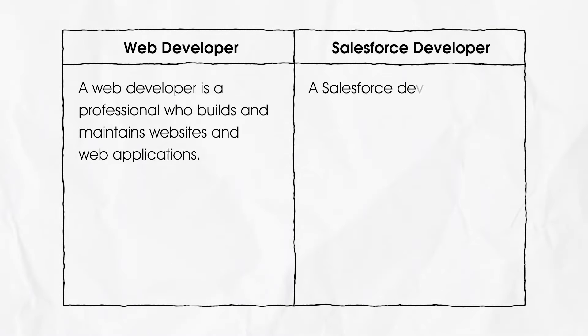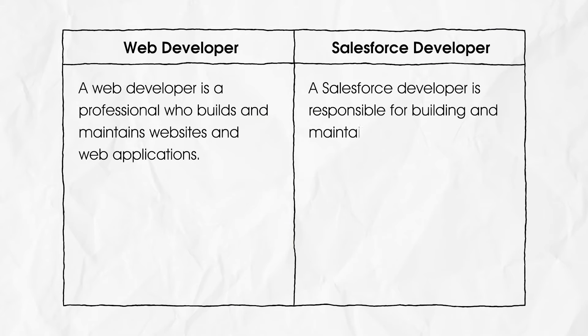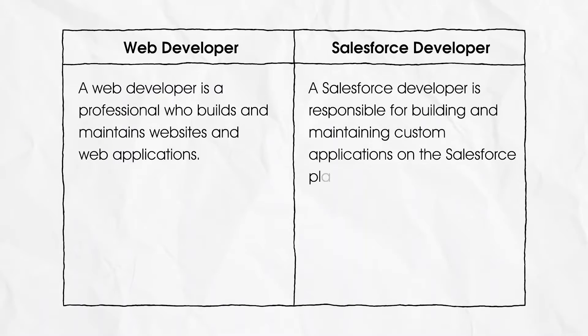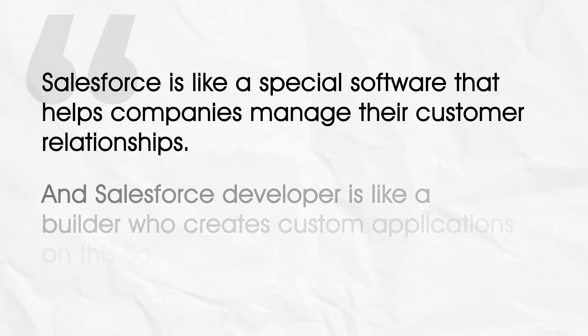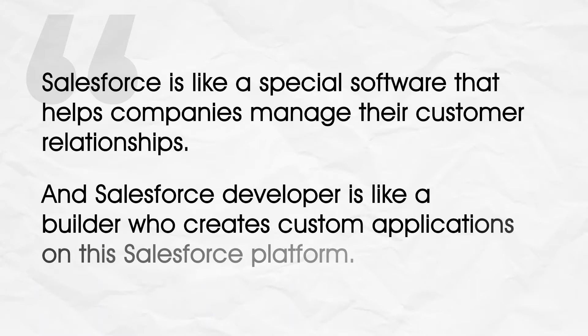Now let's understand the role of a Salesforce developer. A Salesforce developer is responsible for building and maintaining custom applications on the Salesforce platform. Imagine a company has a lot of customers and it's hard to keep track of all their information and interactions — that's where Salesforce comes in. Salesforce is like a special software that helps companies manage their customer relationships. A Salesforce developer is like a builder who creates custom applications on this platform to help companies organize and manage their customer data, track sales, and provide better customer service.